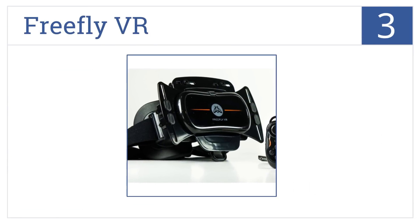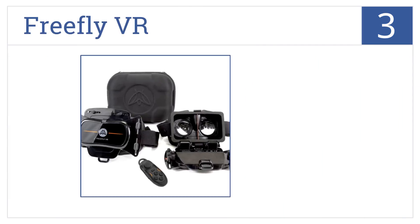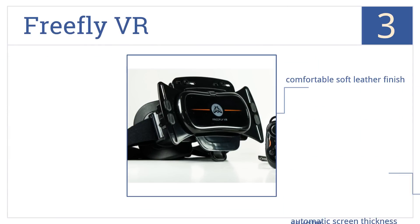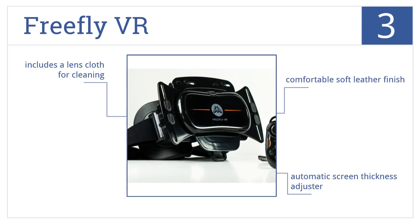Nearing the top of our list at number 3. The versatile and lightweight FreeFly VR transports you to another world in an easy-to-set-up, cable-free design that's compatible with a range of smartphones. It features a comfortable soft leather finish, an automatic screen thickness adjuster, and a lens cloth.